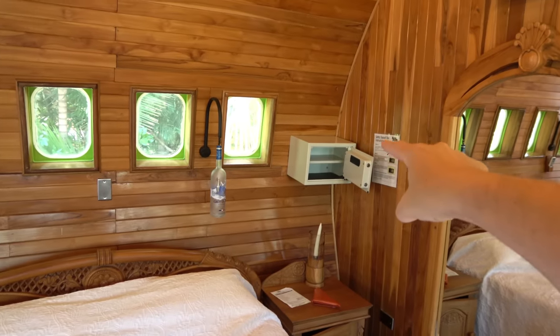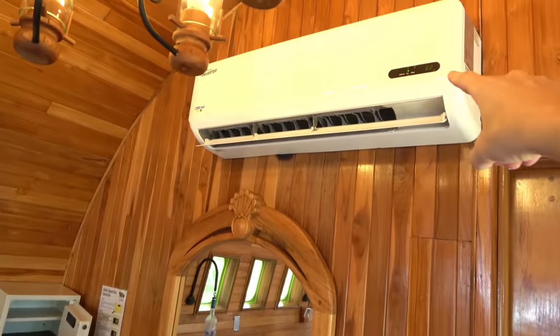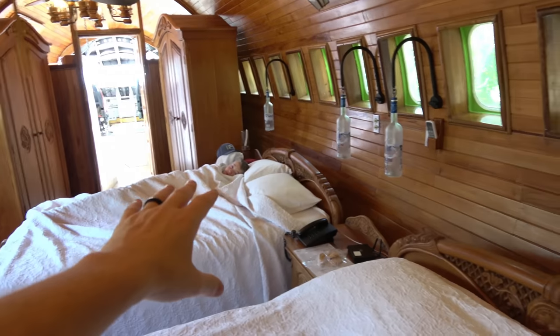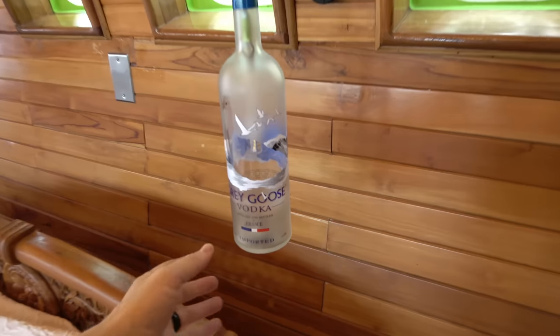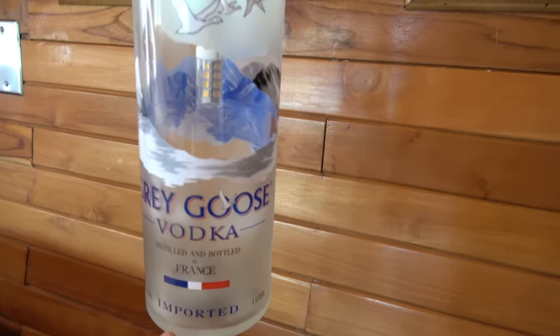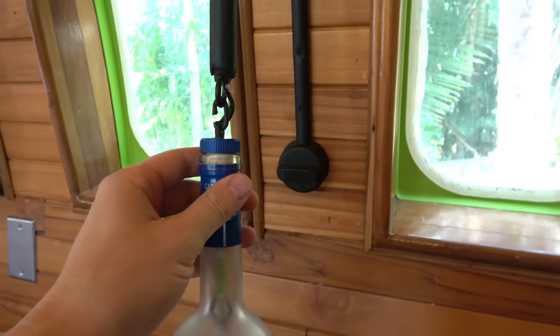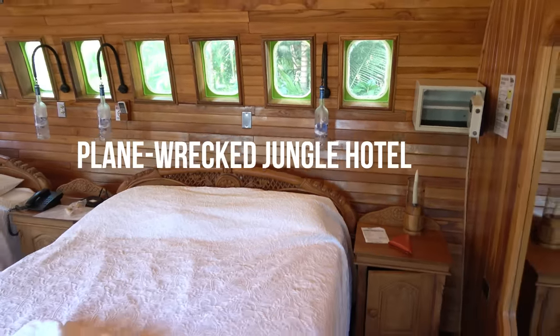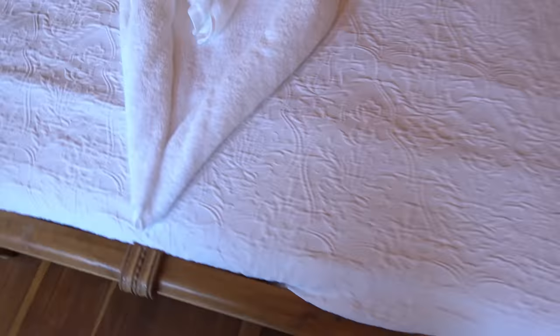There's a safe over here to protect your valuables, and the air conditioner is running at 62 degrees to keep you cool. Everything in here is wooden, including the chandeliers — you've got a wooden chandelier, a fan, another fan, and another chandelier. The walls are all wooden and go all the way around in a circular shape. The lights above the bed have these great Grey Goose vodka bottles attached on the chain — a nice touch for a plane-in-the-jungle hotel.